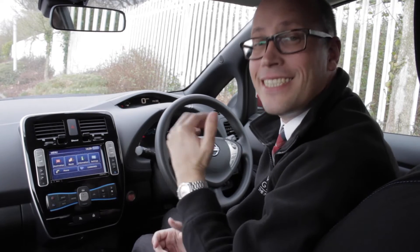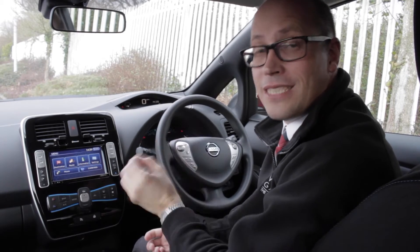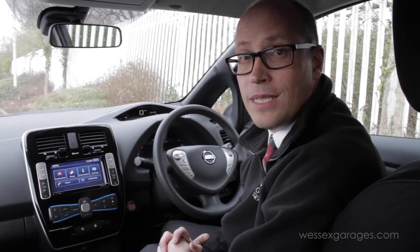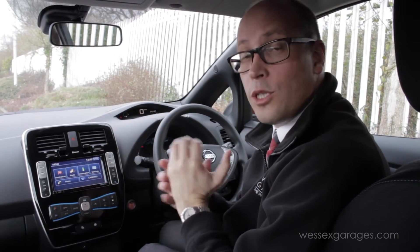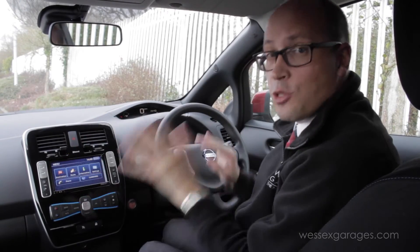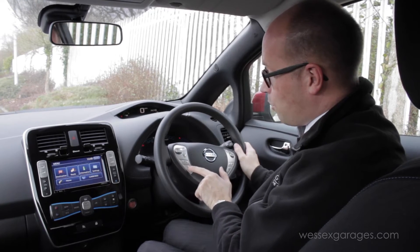Hello, I'm Matt from Wessex Garages and today I'm going to show you how to use the voice recognition function with your Nissan Connect Bluetooth telephone system. Now voice recognition is the safest way to make calls when driving. You simply don't need the handset — in fact you don't even need to use the screen. It's all done by a simple press of a button, and that button is this one here.